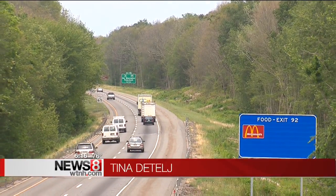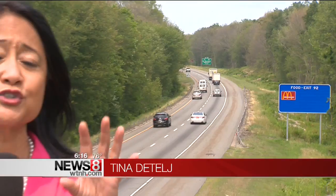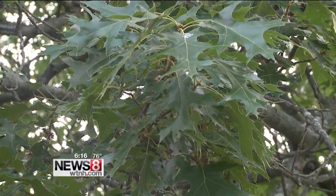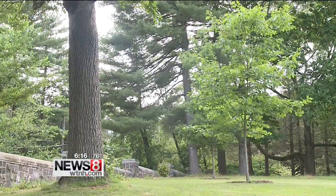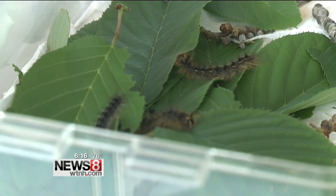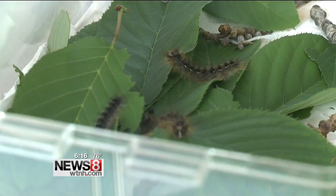The state says here along I-95 in Stonington, there is a total deforestation of groups of trees here along the highway. And we are told that is the work of these gypsy moth caterpillars. The dry weather is being blamed for the infestation of these caterpillars and others. With little rain, the Mia-miaga fungus, which usually kills them off, didn't grow. So the gypsy moth population did.